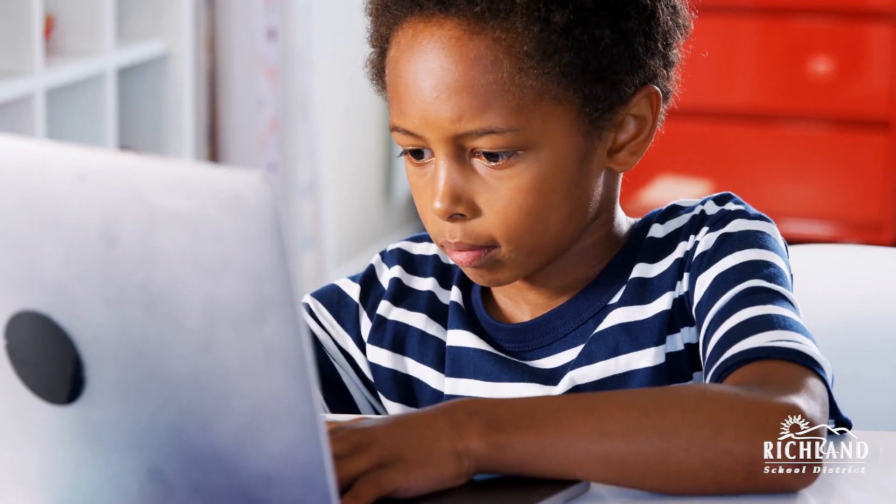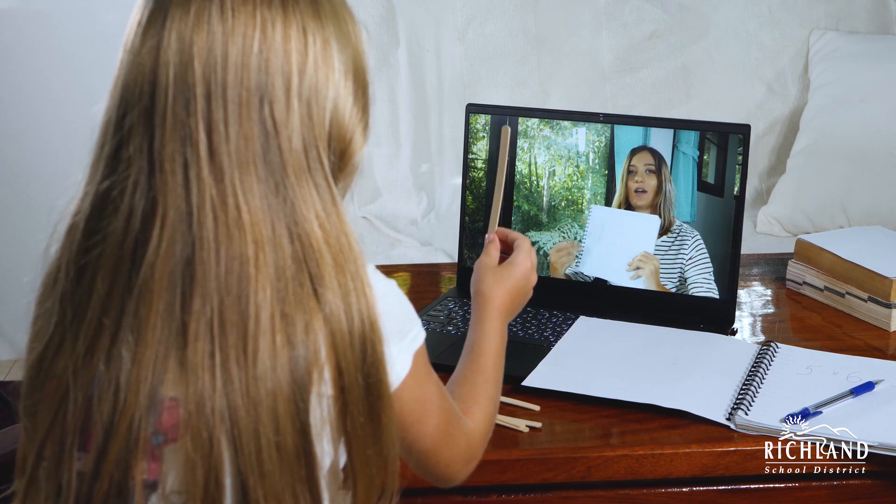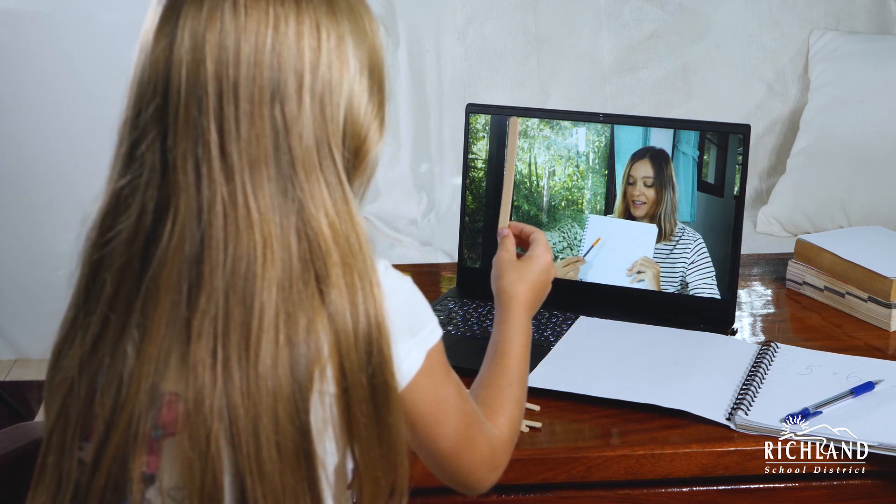Hello, my name is Dr. Jesse Buckles. I am the Director of Online Learning for the Richland School District. I'm here today to share with you how our schools are going to be ensuring students are connected to their teachers so they can keep learning and building relationships this fall.